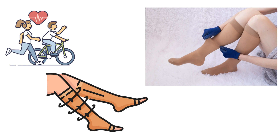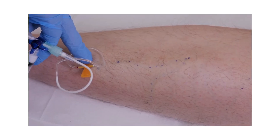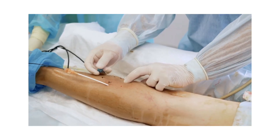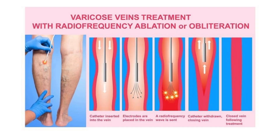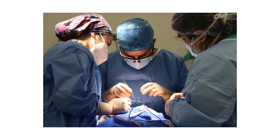Today, treatment is faster, easier, and less painful than ever. For mild cases, simple lifestyle changes may help: regular exercise, elevating your legs, and wearing compression stockings. For more severe cases, several medical procedures are available — sclerotherapy, where tiny injections collapse the vein; laser ablation, which uses heat to seal veins from the inside; radiofrequency treatment, a newer and pain-free method; and in rare cases, vein surgery.